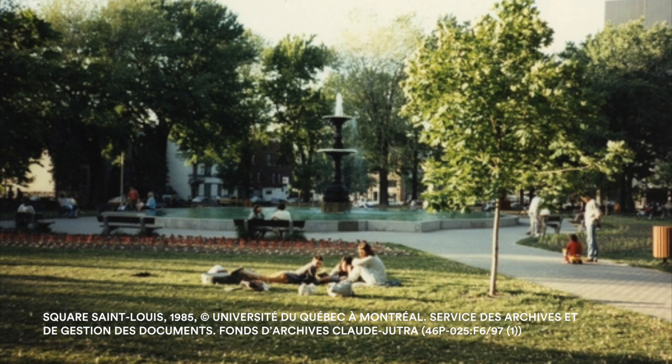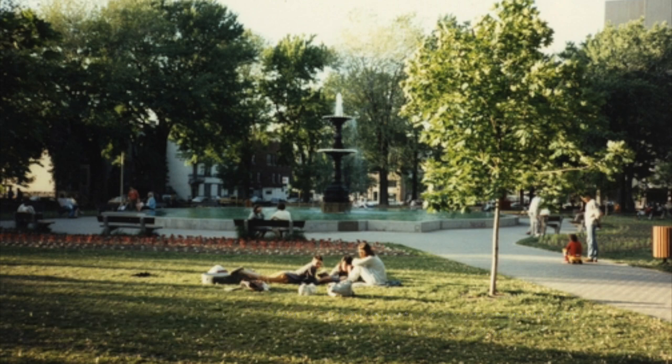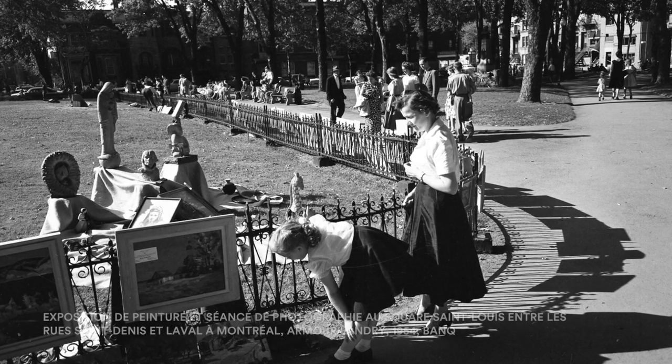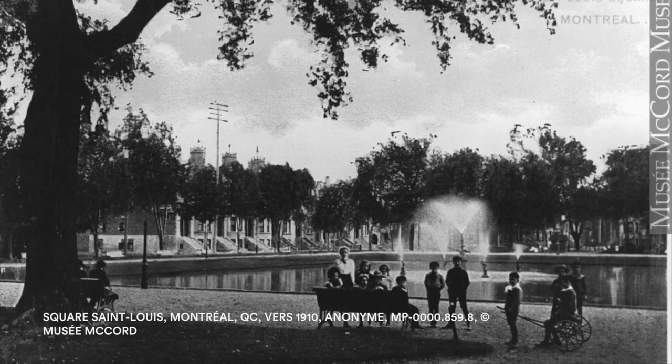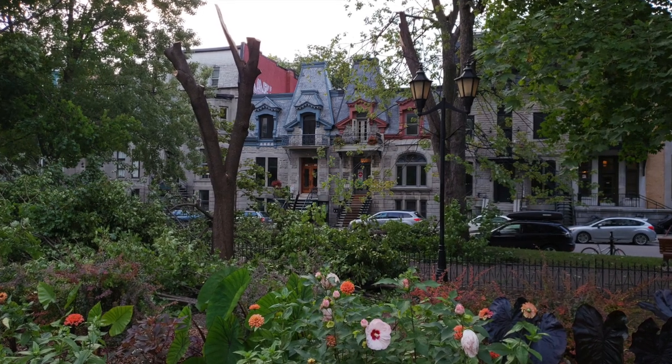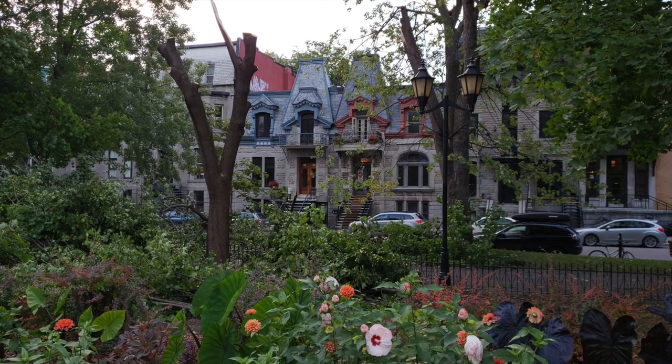As a home to works of public art, heritage structures, and centennial trees, Saint Louis Square has been throughout its history a pleasant place to meet with friends and relax. I hope you have enjoyed your tour du bloc in a responsible way, respecting physical distances.